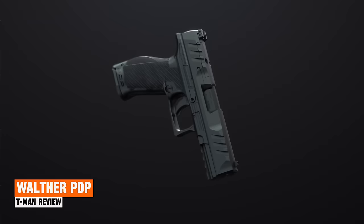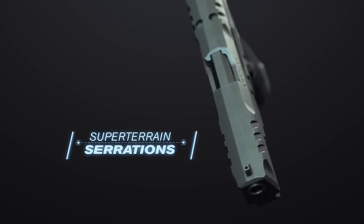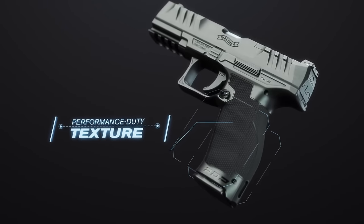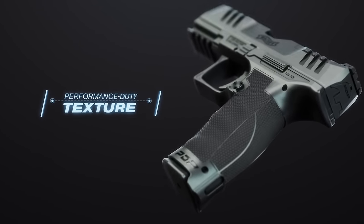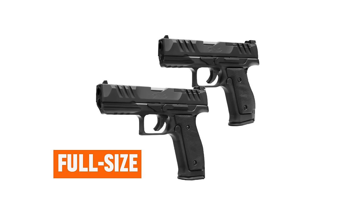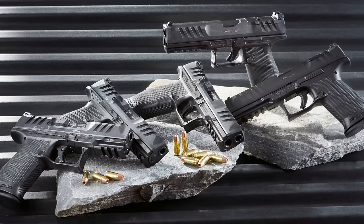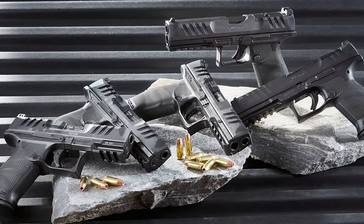Walther PDP. The Walther PDP is an upgraded version of the Walther PPQ series. It shares a similar size to the Glock 19 and can serve as both a duty weapon and a concealed carry option. It comes in two distinct frame sizes — full size and compact. There are also three different slide lengths available, with any slide being compatible with any frame.